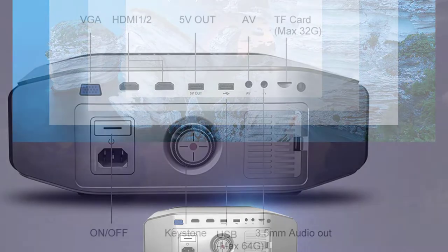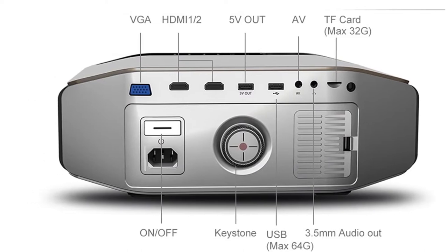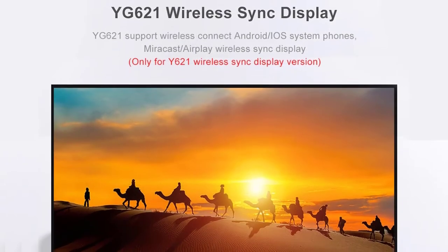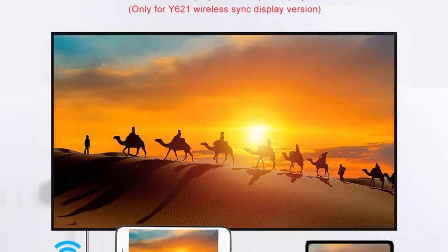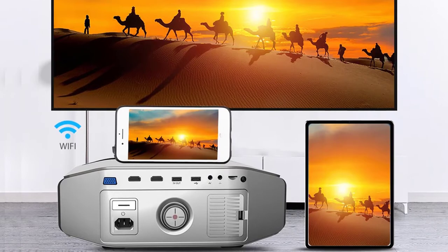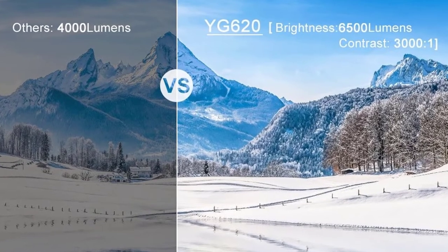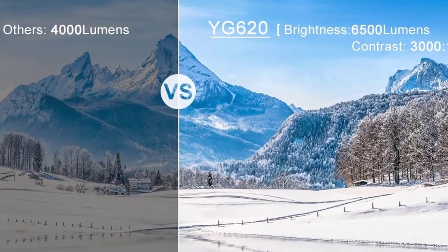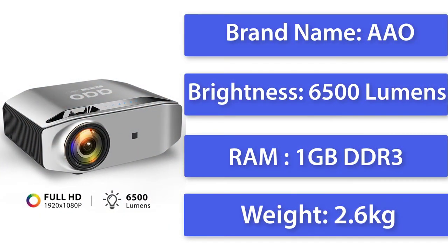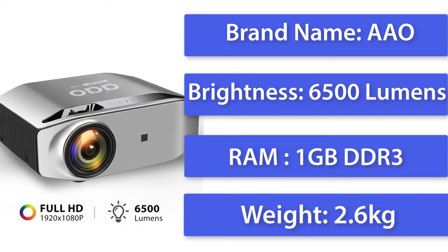The AAY Y620 operates on a whopping 3,700 ANSI lumens, which is greater than 1,000 lumens of light output per lamp. It also features a built-in video scaler that can bring your movie or television show quality up to 4K resolution, and it can connect wirelessly to your devices via Wi-Fi. It features a built-in speaker for crisp, high-quality audio, and even comes with a convenient remote control. The AAY Y620 is a perfect choice for all home cinema enthusiasts.